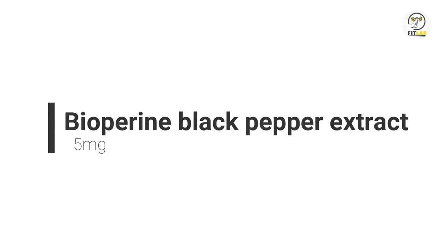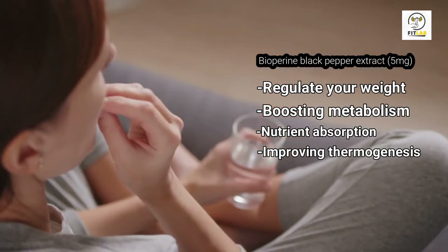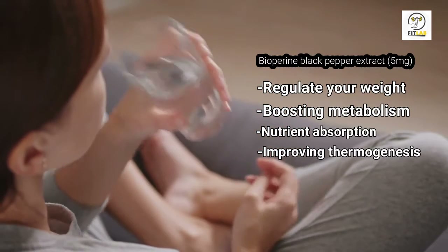Bioperine Black Pepper Extract: Besides helping regulate your weight, this ingredient is used for boosting metabolism, nutrient absorption, and improving thermogenesis.